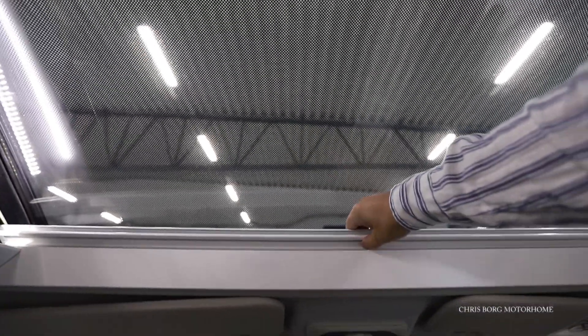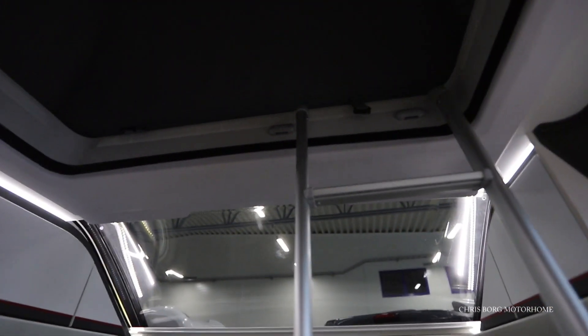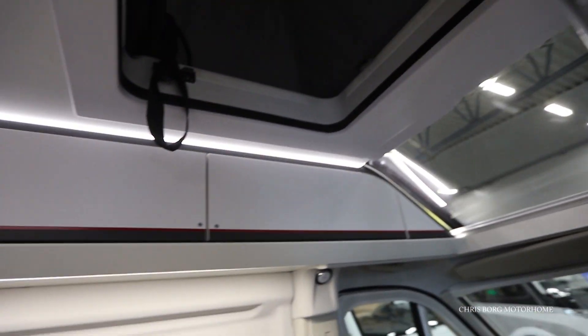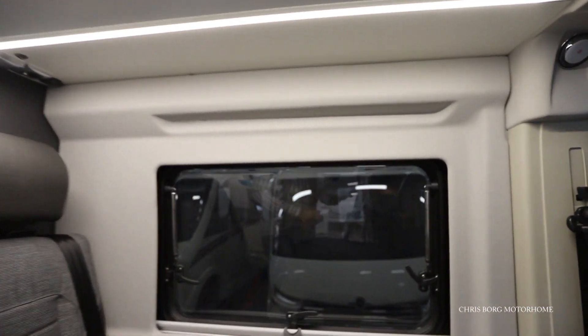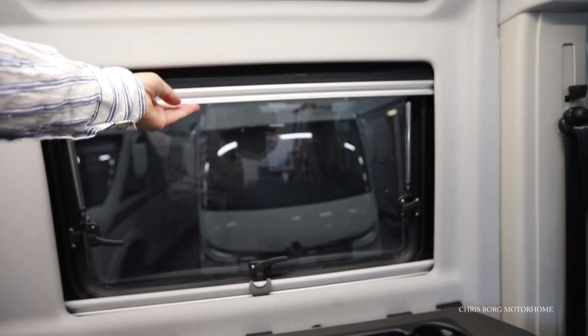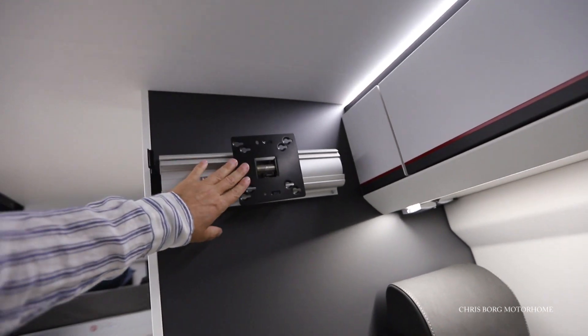You also have a panoramic window here in the front. There are blinds for the front window as well. It's quite tight here — I have to put the ladder back into position. And here there's some storage. You also have blinds, a fly screen, some cup holders, and here's a rack for a TV — that was also an option.